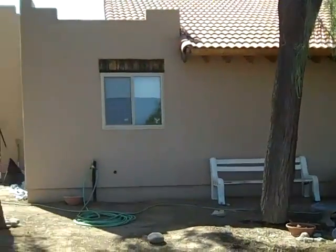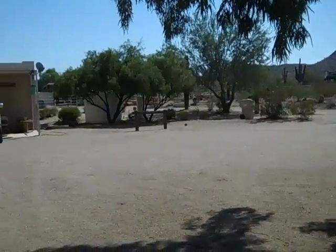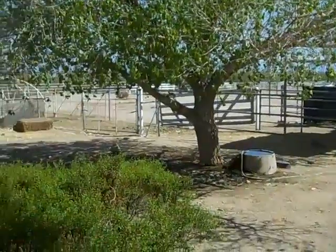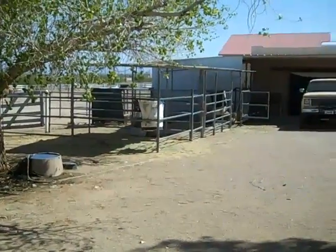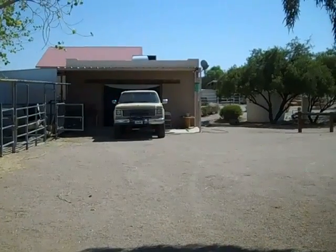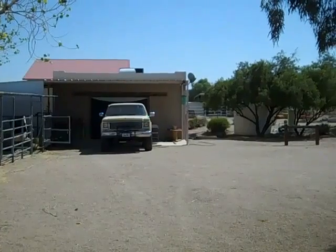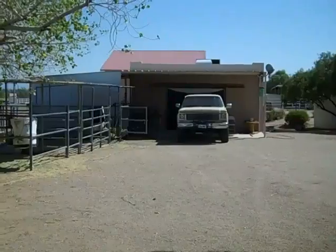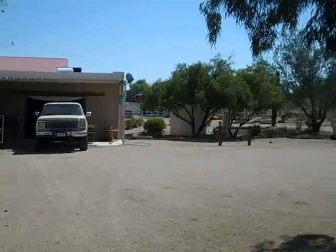Back outside of the house. I'll walk around here. We have some horse corrals, some trees — nice to have trees out in the desert. This is a detached garage that's off from the house, obviously. It does have air conditioning. This would be a great man cave, tack room, work facility — whatever you'd like to use for. A lot of options.